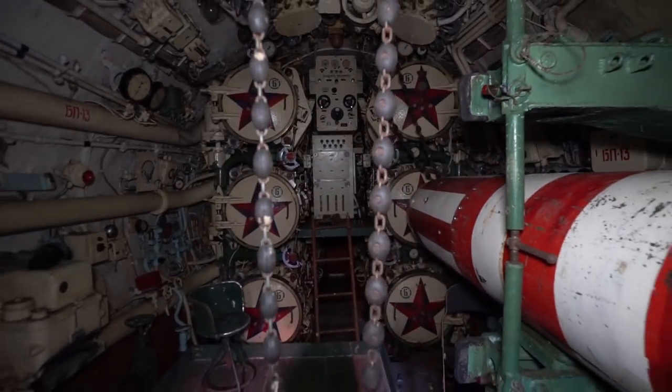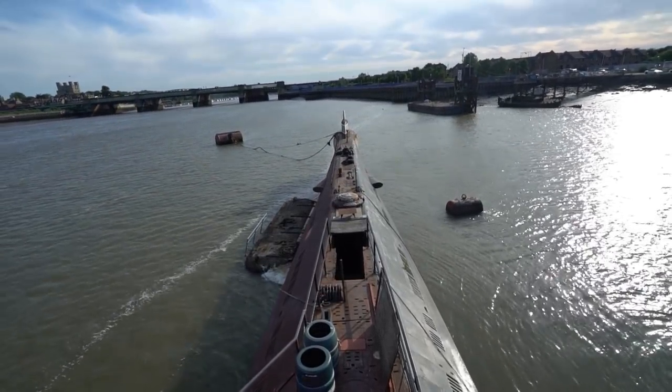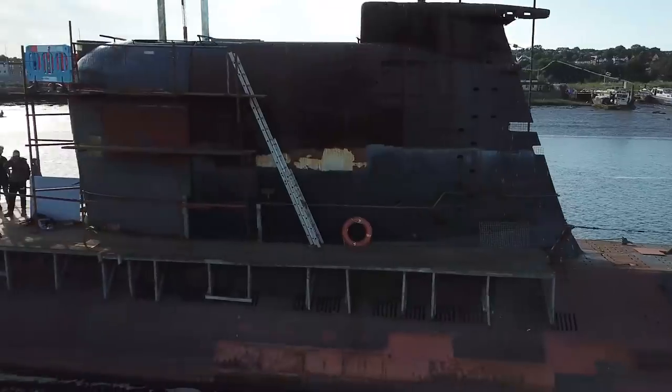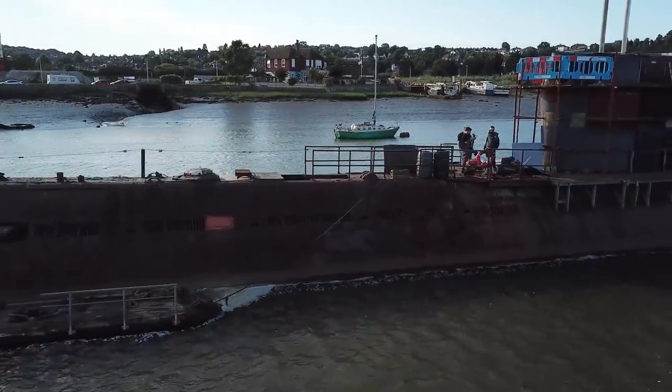Let's get started. This is the first on this channel, Explorers. Today we are exploring a Soviet Navy submarine. It's called the Black Widow, by the way. The Soviet Navy actually built 74 of these submarines around 1957.